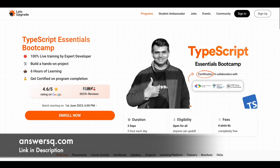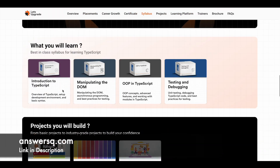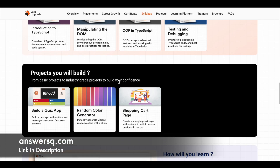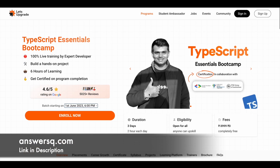The third one is the TypeScript Essentials Bootcamp, starting on 1st June 2023. There are four modules: introduction to TypeScript, manipulating the DOM, open TypeScript, and testing and debugging. You will build a quiz app, a random color generator, and a shopping cart page using TypeScript.